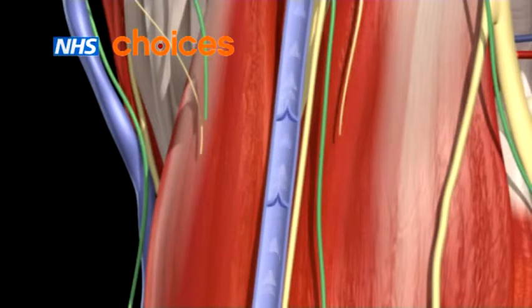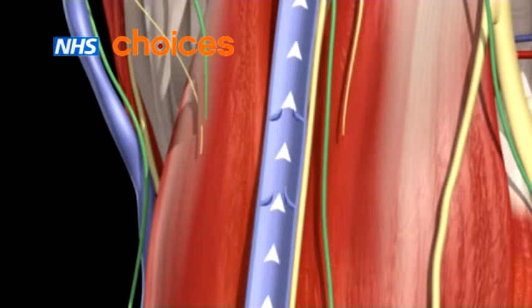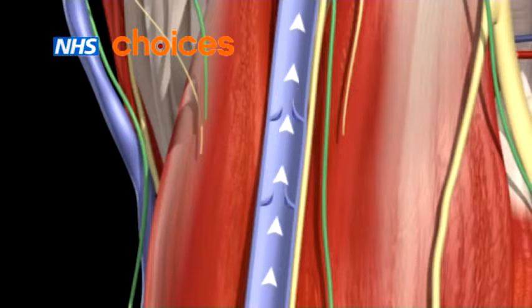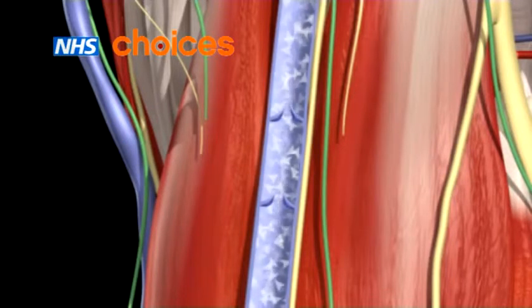In varicose veins, the walls of the veins stretch and become less flexible, which weakens the valves and stops them from working properly. Blood then leaks backwards and builds up in the vein, causing it to swell.